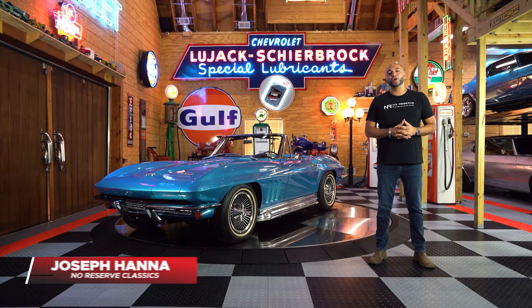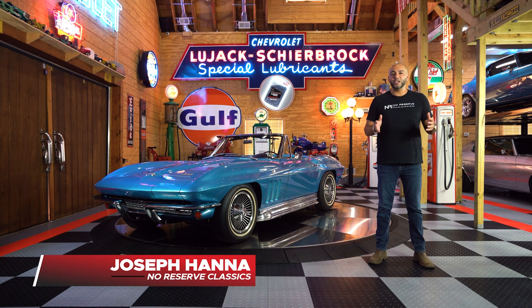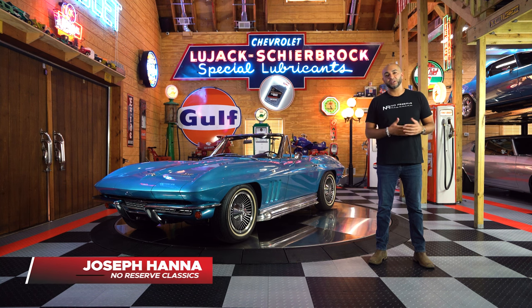Hey guys, my name is Joseph Hanna. I'm the owner of No Reserve Classics. Let me tell you a little bit about my story and how I got started in this wonderful business.